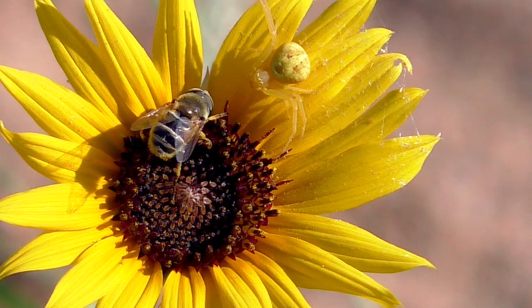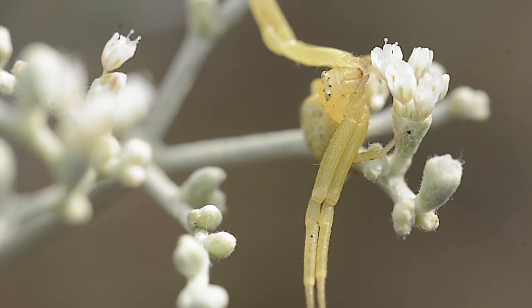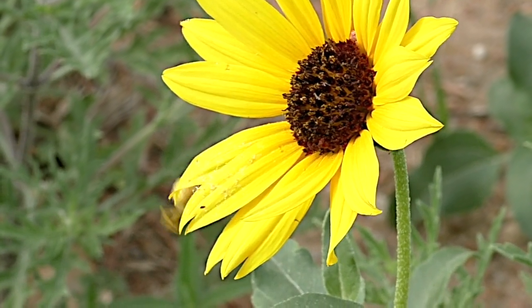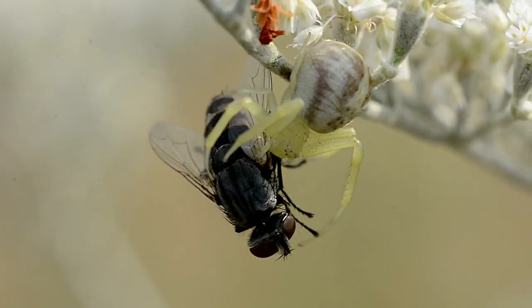Crab spiders are free hunters that rely on camouflage and stealth. They sit quietly in flowers and kill prey that nectar in the blossoms. The unseen spiders strike lightning fast when victims feed within reach.